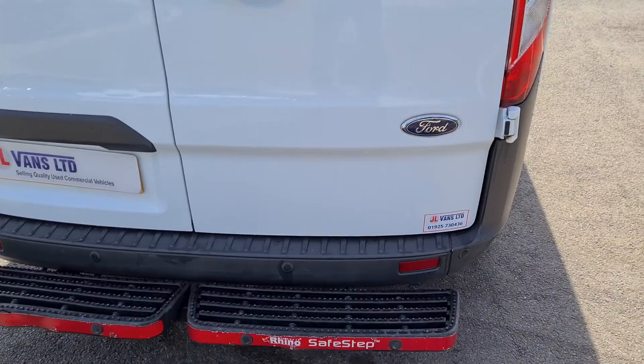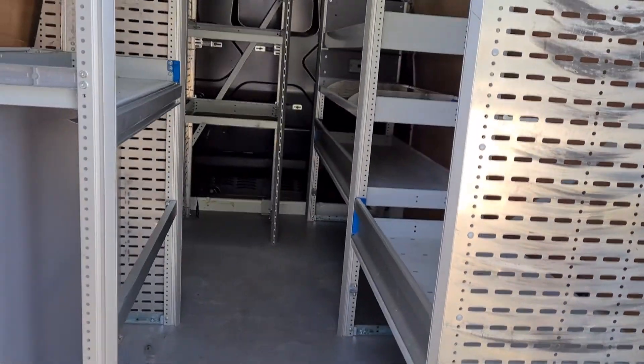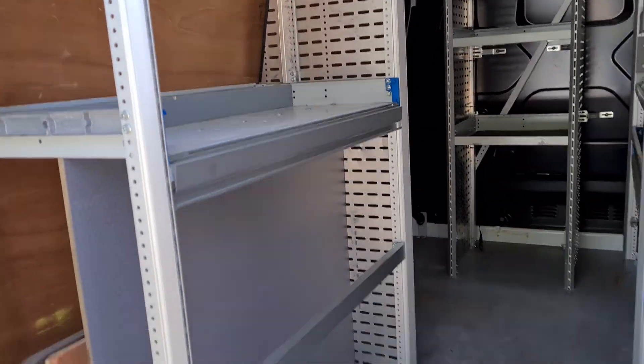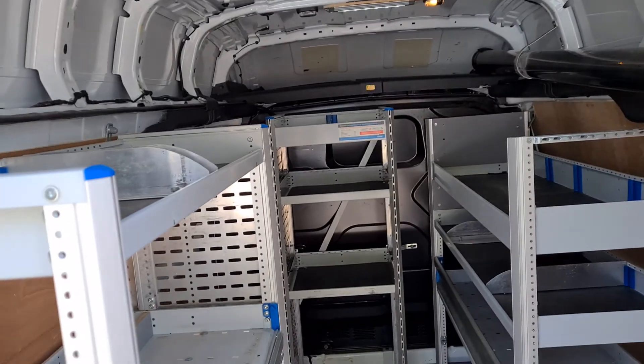The rear step has the parking sensors built in as well. In the rear of the vehicle, it does have some really nice metal racking. This can be removed if it isn't required, but it is of really nice quality. We've left it in for people to decide.